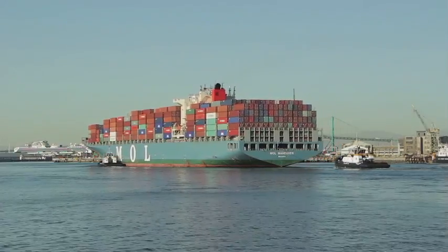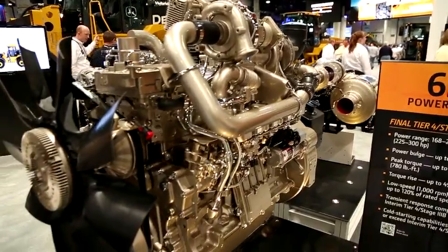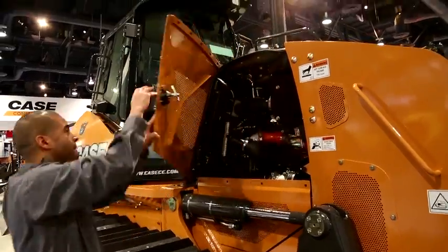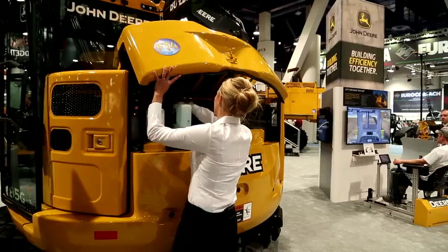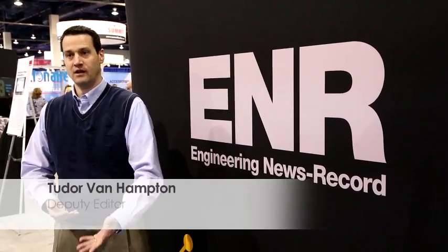These combined benefits of fuel savings and low emissions position clean diesel technology as a key strategy for reducing greenhouse gas emissions. Manufacturers who have been charged with meeting the Tier 4 final regulations have tried to find a way to build in productivity gains or other types of features and benefits into their machines.